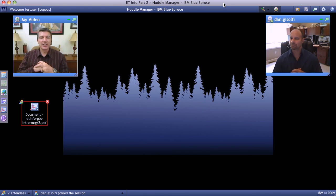Dan Jasalfi, Chief Technology Evangelist around Project Blue Spruce. Dan, thanks for joining me again. Thanks for having me, David.